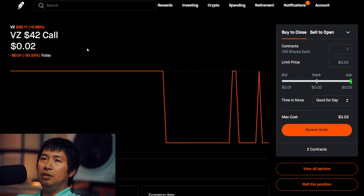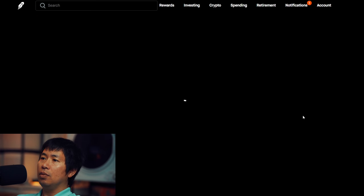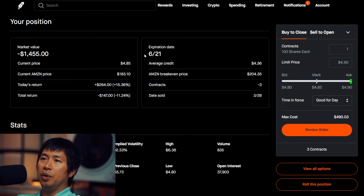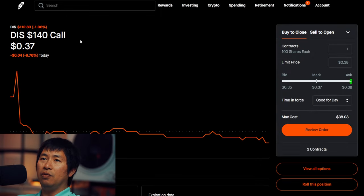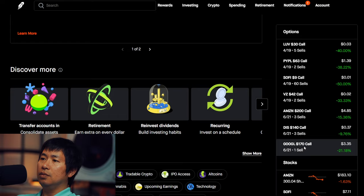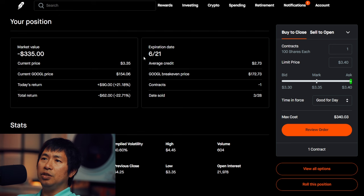I'm selling Amazon $200 covered calls. These expire April 19. Total return $140. I'm selling Amazon $200 covered calls. These expire June 21. Total return $147. I'm selling Disney $140 covered calls. These expire June 21. Total return $372. I'm selling Google $170 covered calls. These expire June 21. Total return $62.